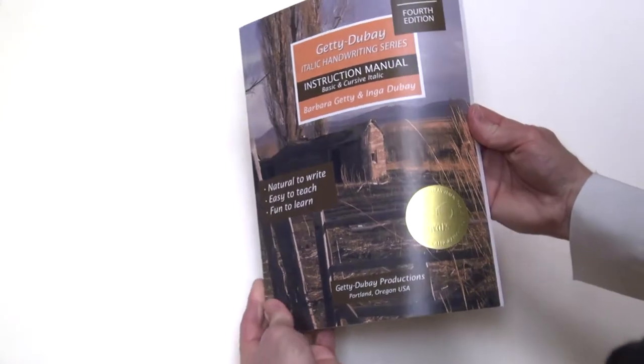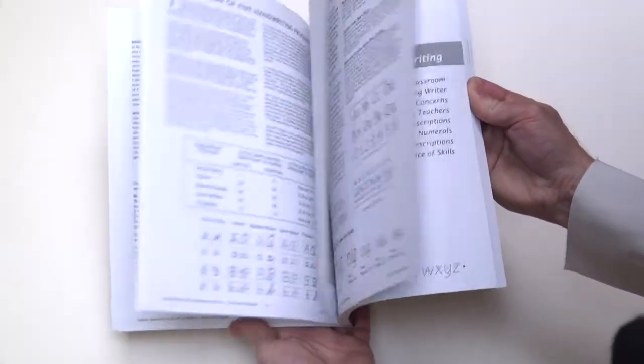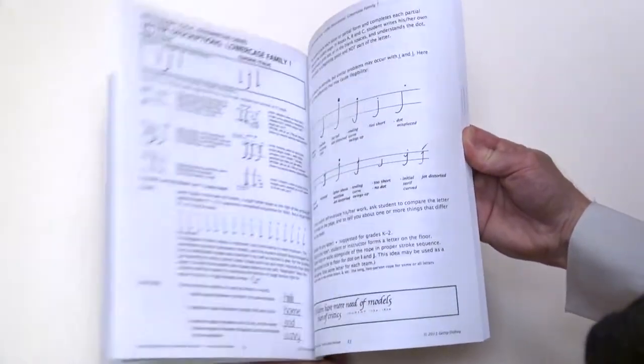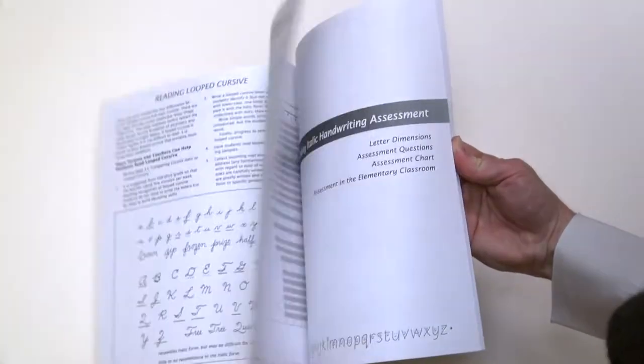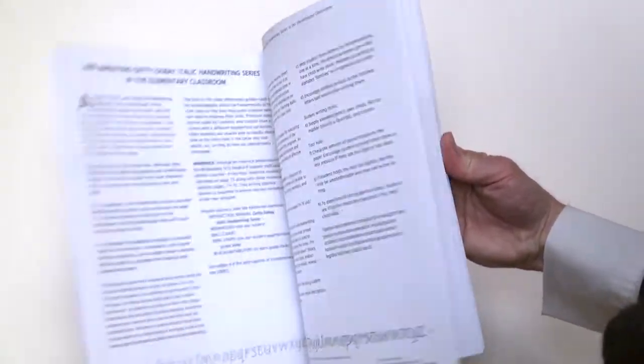The instruction manual is our teacher's guide for the entire Getty Dubay Italic handwriting series. In over 100 pages, it includes program philosophy, detailed notes for each workbook, classroom management strategies, assessments, scope and sequence, and related projects.